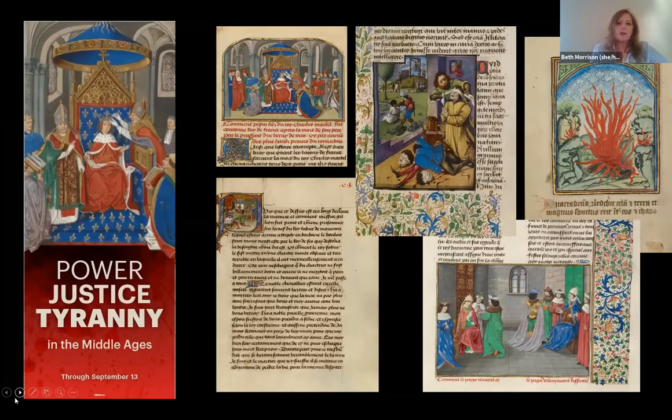The Getty has unusual challenges because we are a museum that primarily collects European art before the year 1900. We have more challenges in terms of making our collections relevant, especially at this moment. But I think it's really important as a curator to think about ways of engaging audiences in the particular social moment that we're in, helping them understand the historical underpinnings of many of the social problems we have today. As an example, I want to talk about this exhibition: Power, Justice, and Tyranny in the Middle Ages.